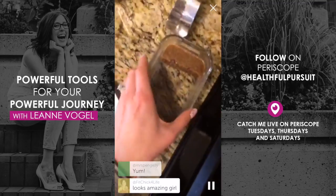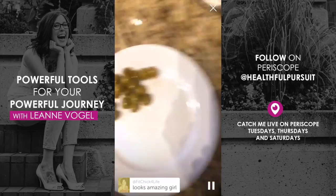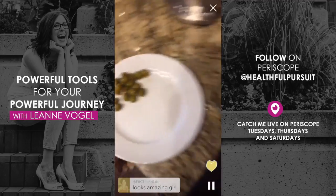I have some leftover gravy from when I roasted a chicken, so I'm going to put that on the beef. And then I've got some olives. That's what I'm having for breakfast.